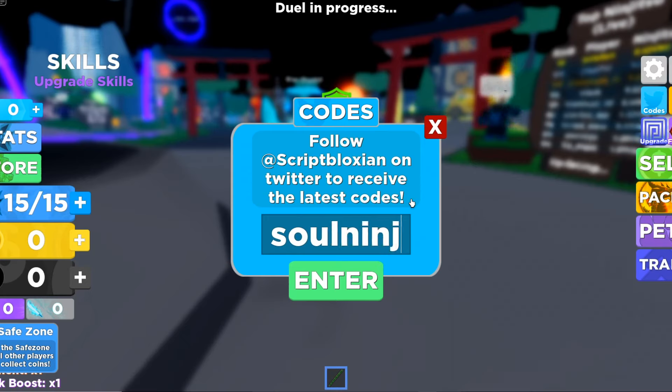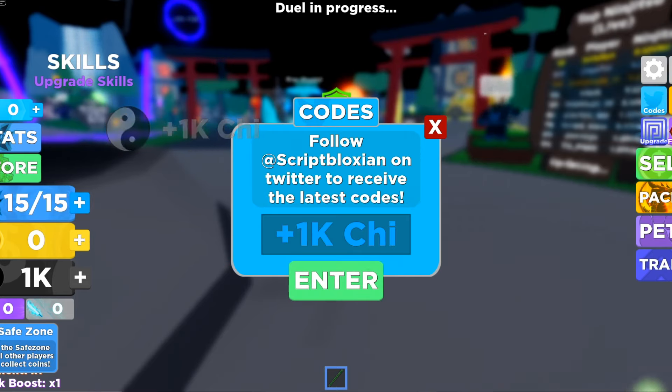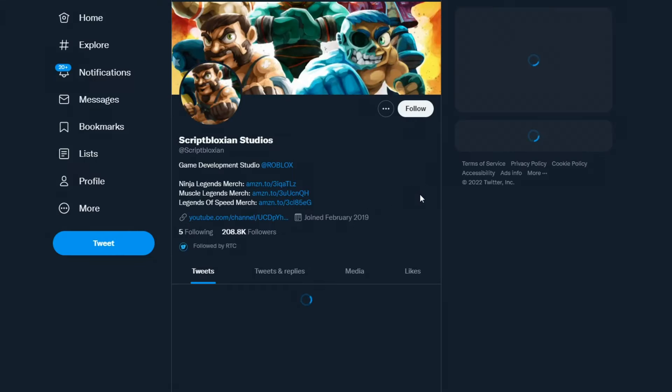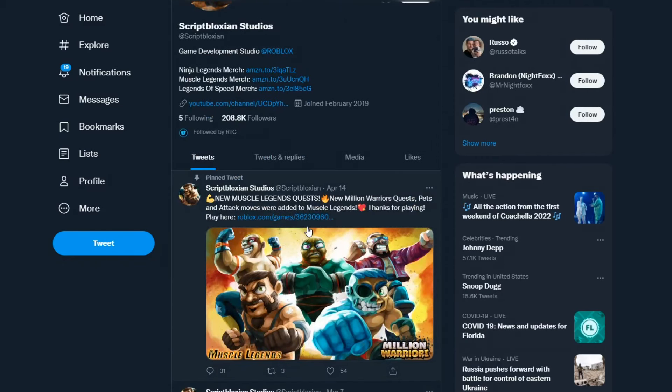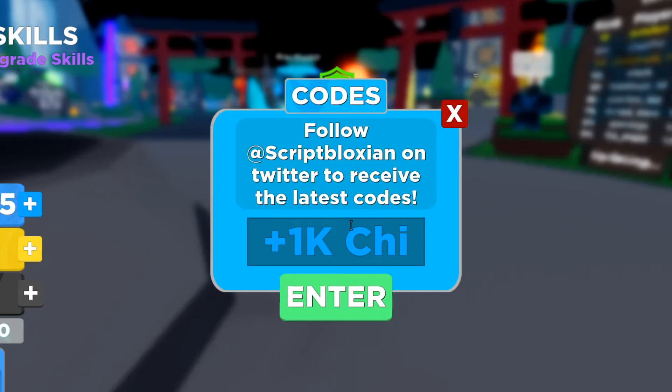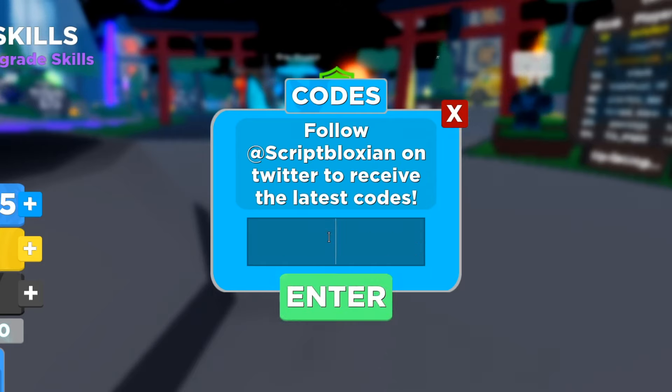The first code is soul ninja 1000 — enter that, hit redeem, and it gives you 1k. That looks like the newest code based on the April 14th update. The next one is dark master 1000, but unfortunately that one is no longer working.